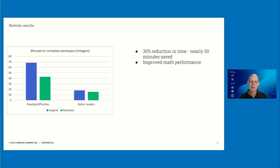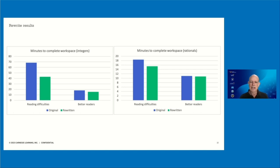When we look at the Rationals workspace in eighth grade — and note the scale on this graph is different — we do see the same pattern of results, but it's not quite as strong. In particular, students with reading difficulties are completing the workspaces in eighth grade much faster than in seventh grade, even in the original condition. It may be that when they reach eighth grade, they understand the mathematical underpinnings well enough that the language doesn't get in their way quite as much.